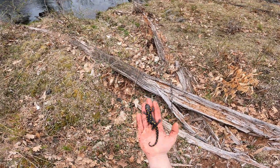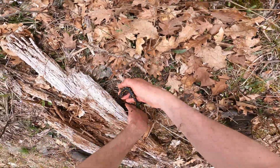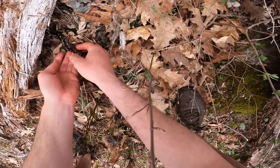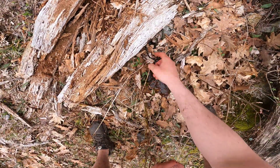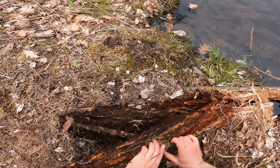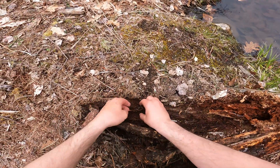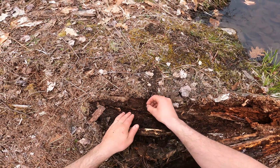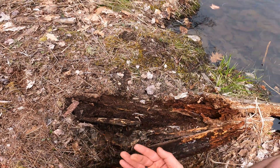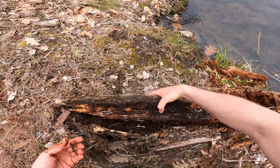I love these salamanders, they're so cool. Let's put him back underneath his little log. See you buddy. Redback salamander right here - so cool! I love redbacks, and there's also a little centipede. Nice little redback - put him back.